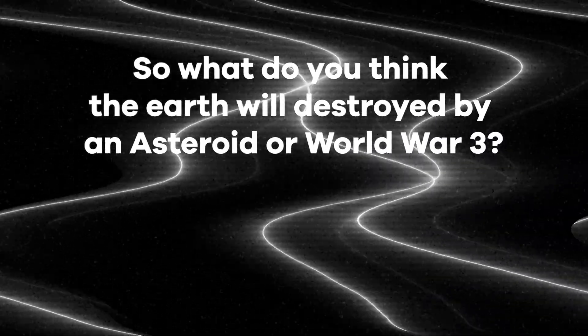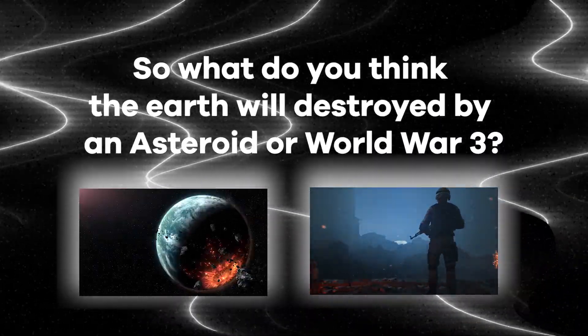So what do you think — will the Earth be destroyed by an asteroid or World War III? Leave your thoughts down below.